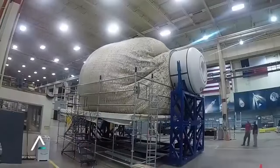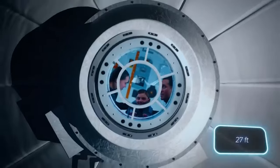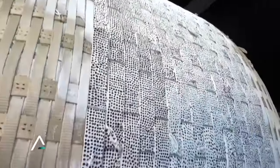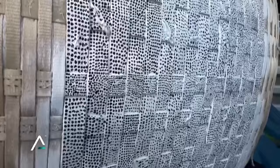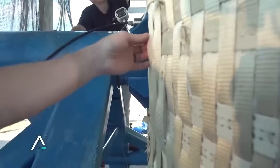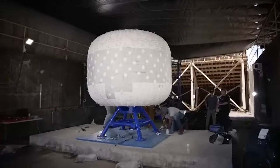Since this station's construction is expected to begin in 2026, there will soon be a need for these modules. These modules have the capacity to expand to the size of a three-story building with a circumference of around 8 meters, comfortably accommodating 12 people.